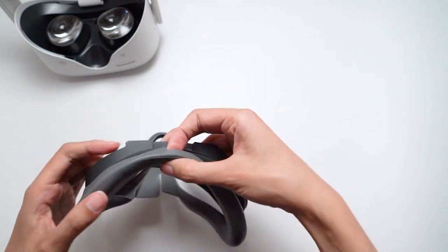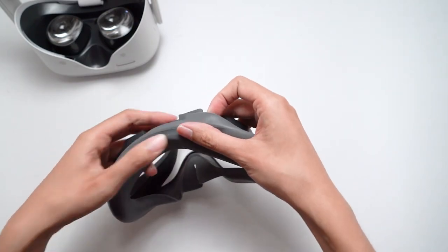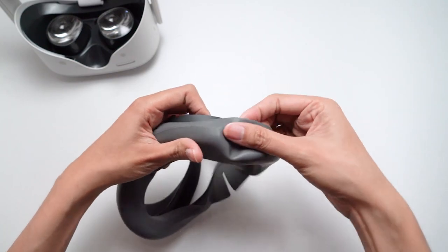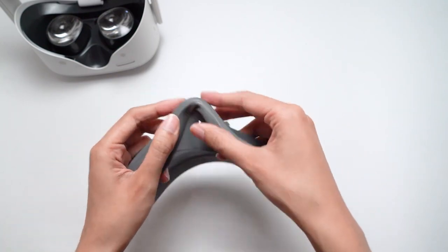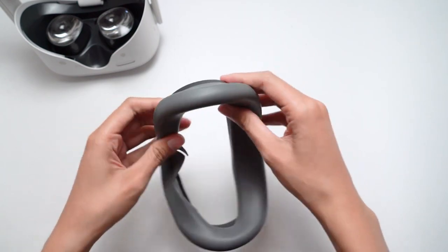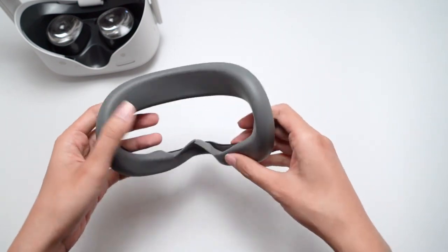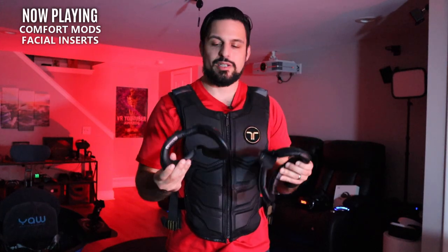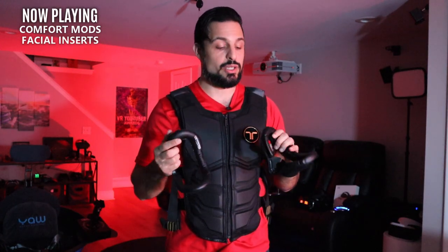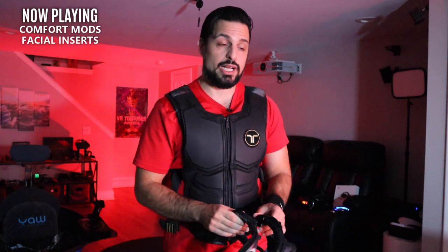I do love my Valve Index. Whatever material they use there is my favorite — it has the right combination of sweat absorption, yet not becoming a complete sponge like something you'd get with any of the Vive headsets, which use pure foam. So VR Cover, Kiwi — you might want to look into them. These feel just about the same to me, but I prefer more of a fabric material and they're just not for me.